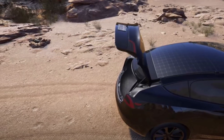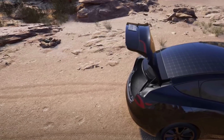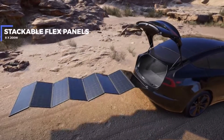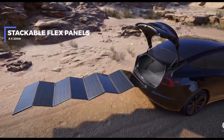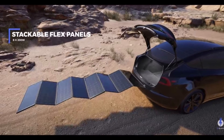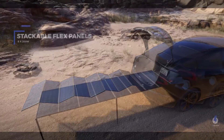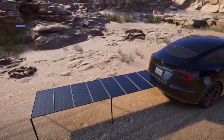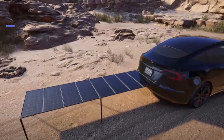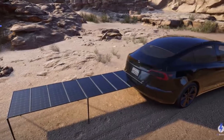Elon Musk also promised that the Cybertruck will be available with a solar power option. A Tesla patent application that surfaced earlier this year shows off a design for retractable solar panels on a vehicle. However, Musk may have later soured on the concept, telling Joe Rogan on his podcast that the Cybertruck solar panels probably wouldn't provide enough power for daily use unless it wasn't driven often.